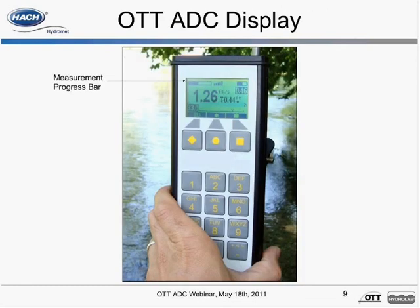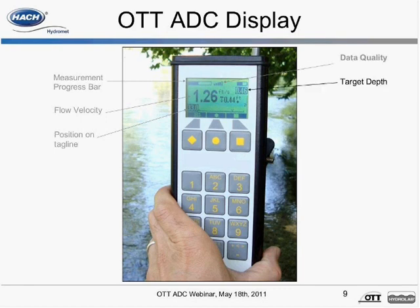The ADC handheld provides real-time information about the measurement, including a measurement progress bar, velocity in large numbers, the position of the sensor on the tagline, data quality represented as signal bars, and target and actual depth. At each vertical, prompts on the screen guide you to move the sensor up and down in the water column to the correct depth for your measurement. The ADC displays the X component of velocity as an average of measurements from both transducers. Measurements on the screen are updated every three seconds.